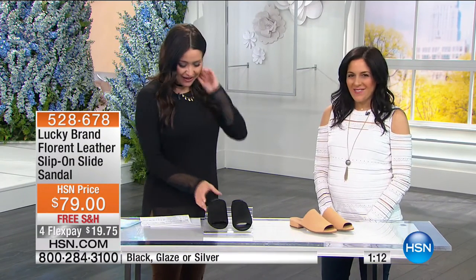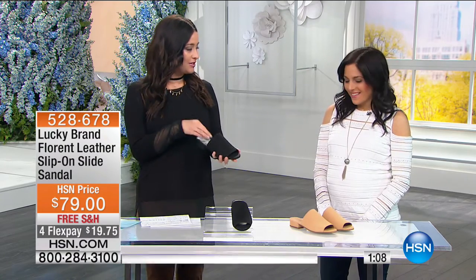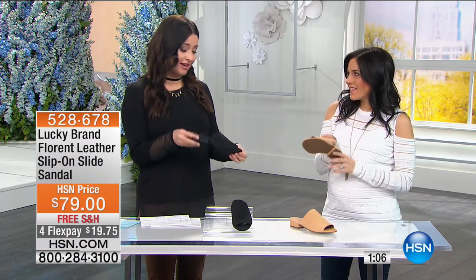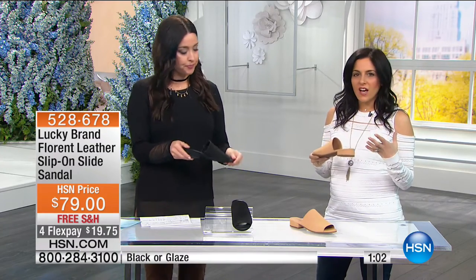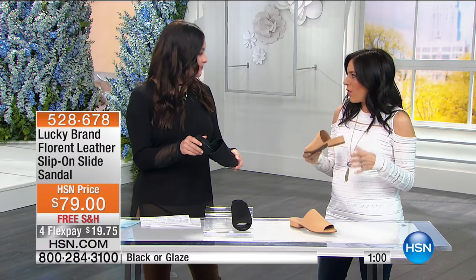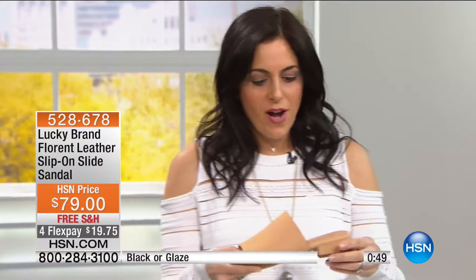Great to see you. Thanks for having us back. We're so excited. We all love a great shoe that you can just slip into and be out the door, right? It's a little bit dressier because of the covered heel, which I love. But it's really just a slip on and go. It can go so well with all of the hottest trends for spring. Slides and mules are really the hottest newness — a must-have for everybody.